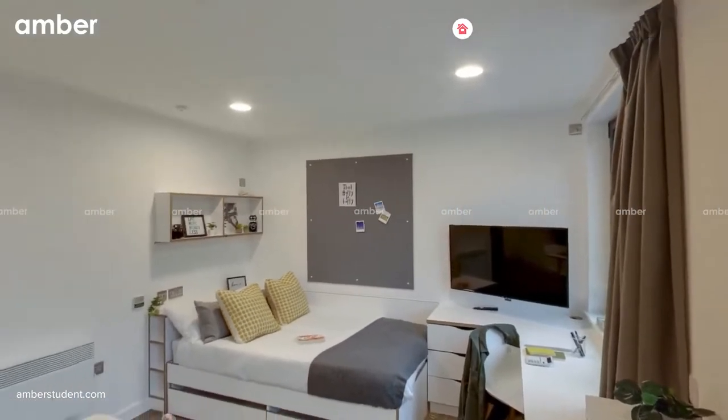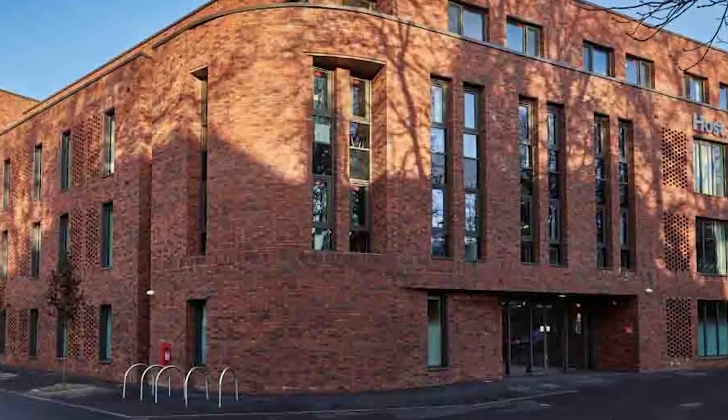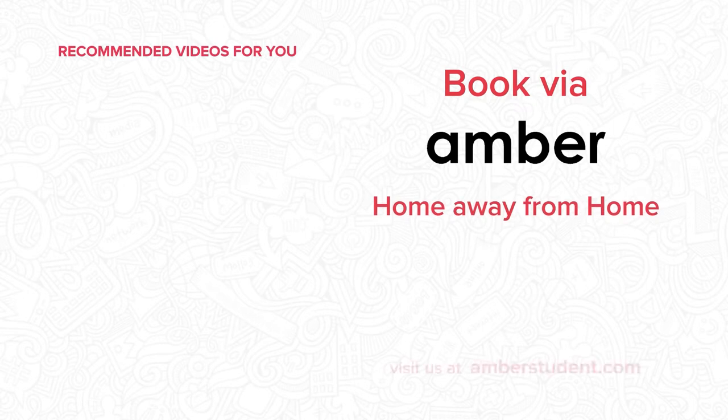So, if you're a student looking for a comfortable place to live in, go no further than 41 Castle Street. Make the right move with a simple tap on your screen. Head over to AmberStudent.com to book your stay today.